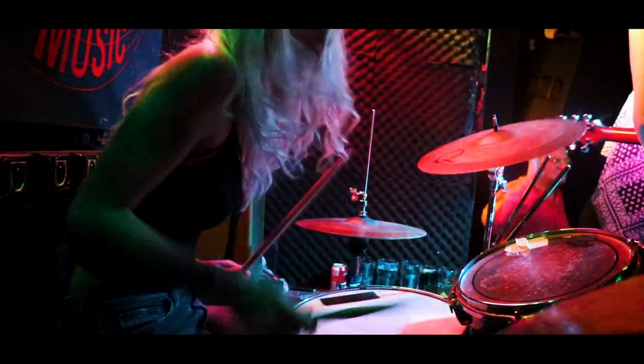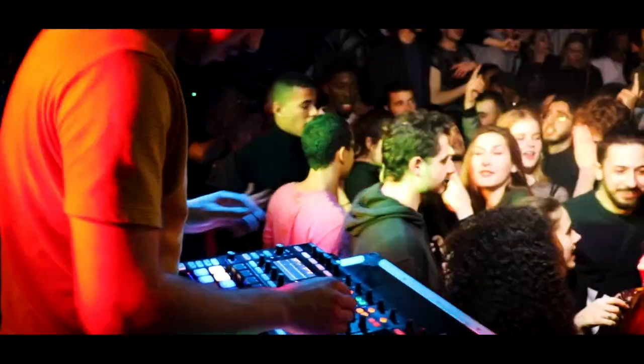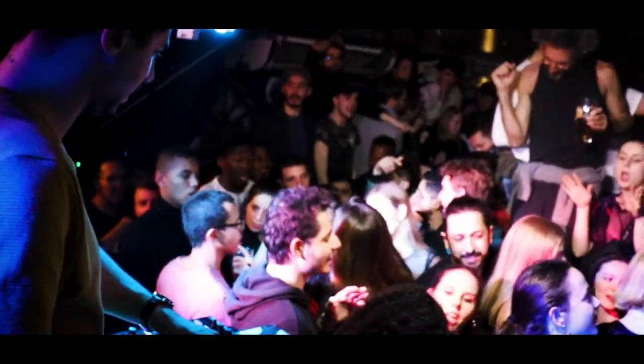Things really get going at night when the bands start — you'll find everyone dancing on the tables and up for a laugh. Usually a DJ takes to the stage after the band finishes to keep the party going. This place has such a fun atmosphere and if you're looking for a good time when you visit Nice, it would be a shame to miss it.